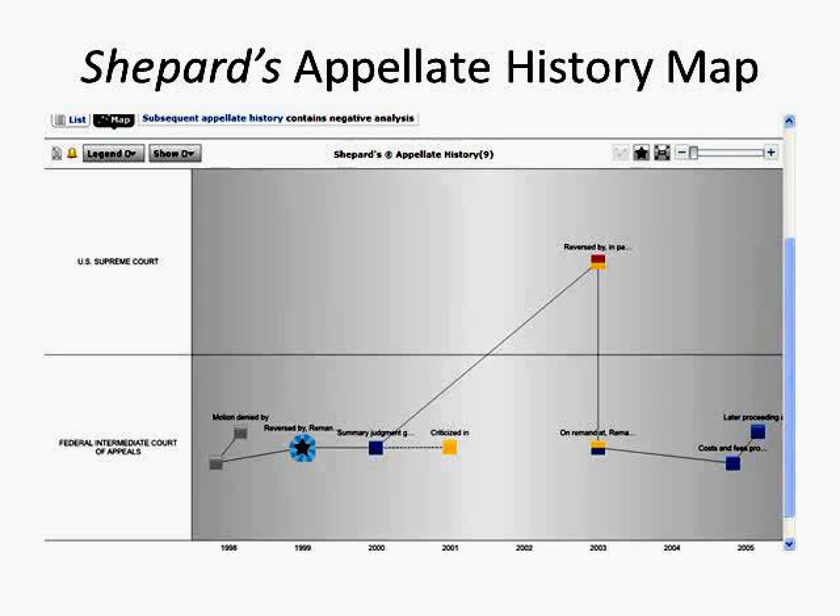Appellate History Map — for 188 F.3d 394. This citation provides a better example of explaining the history of your case via the map feature. The map provides a visualization of the appellate history of your case. The star refers to the case you Shepardized. Click on a node and a pop-up with details appears, including a link to that document. A red direct path highlight appears while the rest of the chain is receded, giving you the direct path back to your case and allowing you to quickly determine which cases you need to look at.